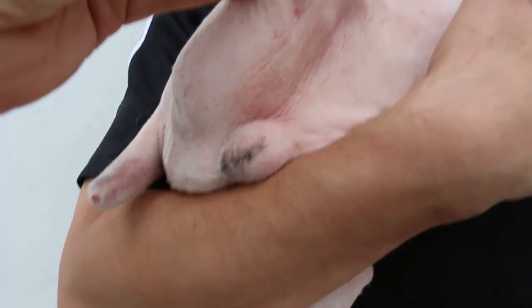Below — the scrotal area is also affected.